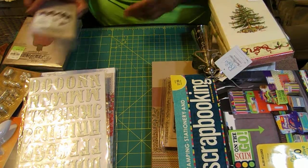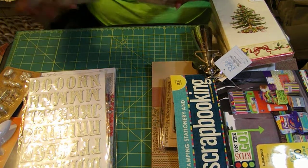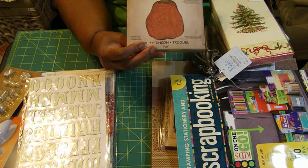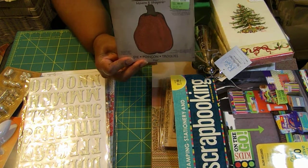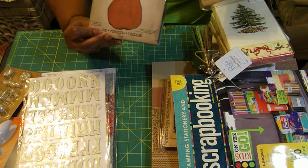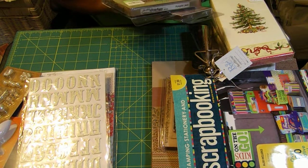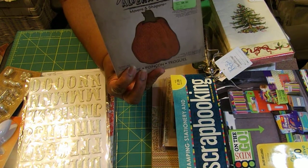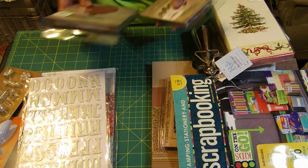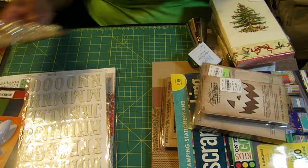I got these two Tim Holtz pieces to go together: a jack-o-lantern or pumpkin die, and the faces and eyes to use with it. They were $8.99 each, normally $19.99 each — so to get them both for $8.99 each is unbelievable. That's a real bargain.